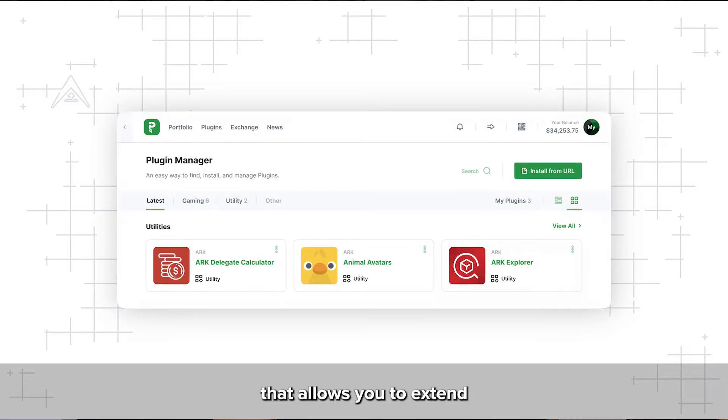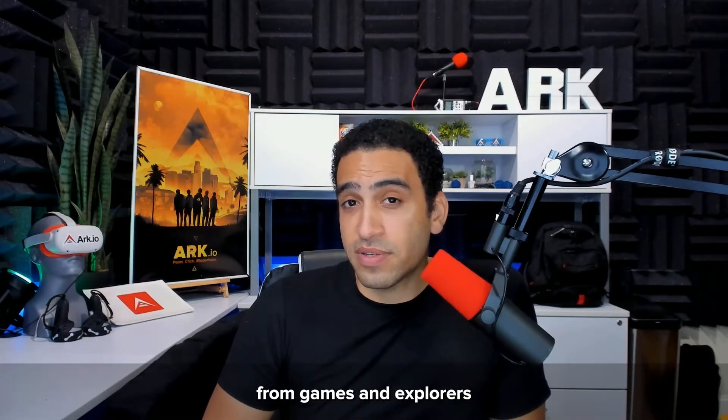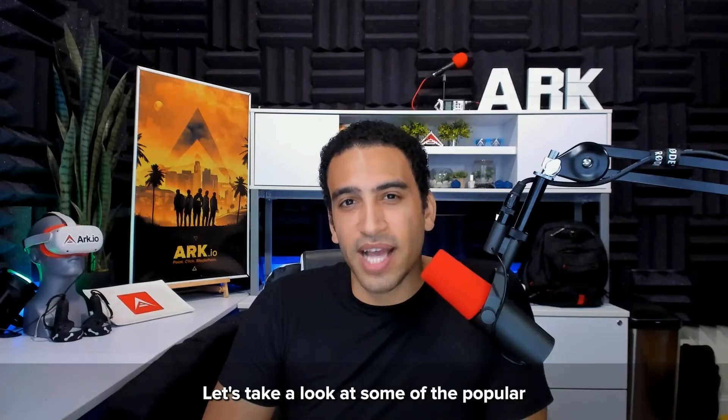The plugin manager allows you to extend the functionality of the wallet. Plugins can range from games and explorers to payment calculators and other useful utilities. The Payvo alpha release is on the way — let's take a look at some of the popular crypto assets that Payvo will feature.